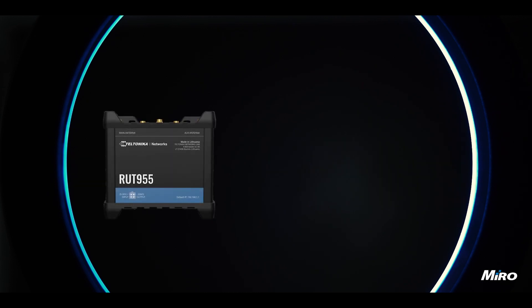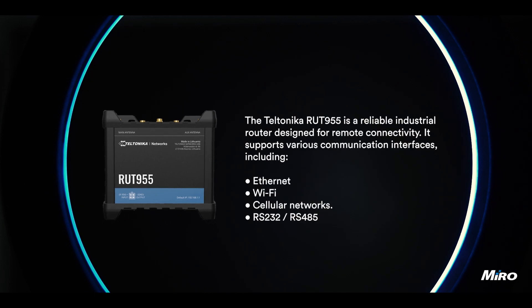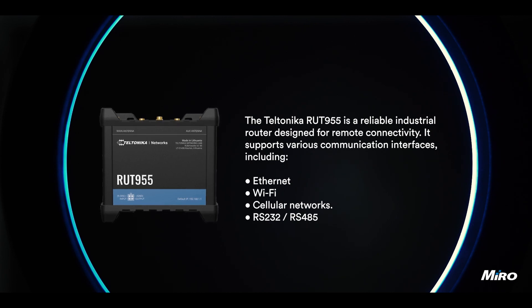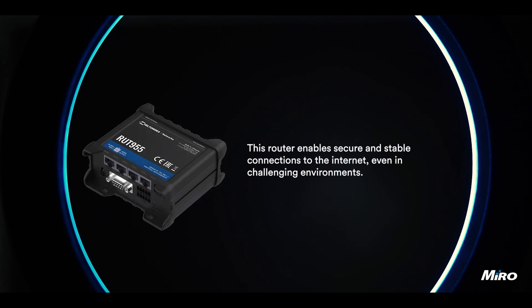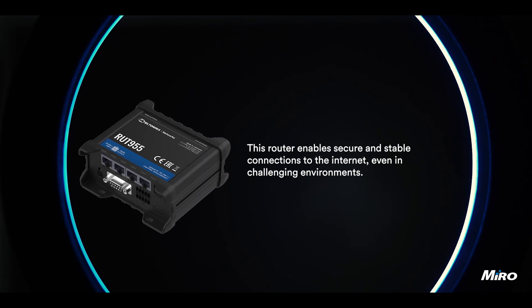The Teltonika RUT955 is a reliable industrial router designed for remote connectivity. It supports various communication interfaces, including Ethernet, Wi-Fi, cellular networks, and RS-232 or RS-485, that can be connected to an existing PLC system. This router enables secure and stable connections to the internet, even in challenging environments.